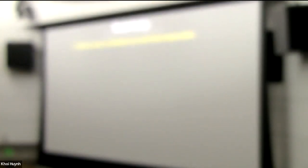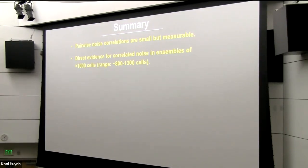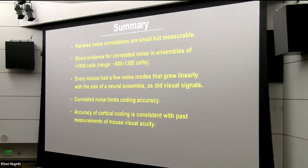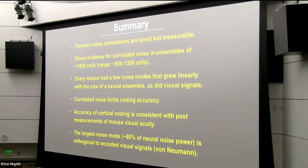To sum up this first experiment: pairwise noise correlation coefficients were small but measurable in the cortex. We found direct evidence for correlated noise in large ensembles — the plateau around a thousand cells or more. Every mouse had a few noise modes that grew linearly with the size of a neural ensemble, as did the visual signals; it's the ratio of these two that causes the plateau in fidelity. It seems that correlated noise is what limits coding accuracy, as had been predicted about 20 years ago. And the level of noise in the signal direction seems consistent with mouse visual acuity measurements made previously. Only about 10% of the noise limits decoding, suggesting that the brain is not getting rid of noise per se but putting it into dimensions that don't matter — managing noise in an interesting way.